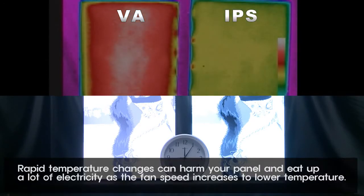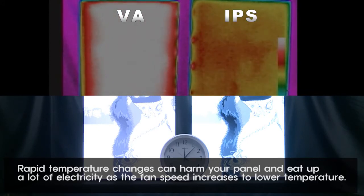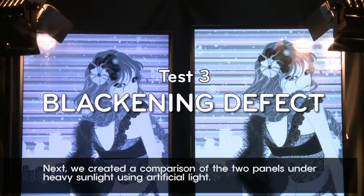Rapid temperature changes can harm your panel and use up a lot of electricity as the fan speed increases to lower the temperature. Next, we created a comparison of the two panels under heavy sunlight using artificial light.